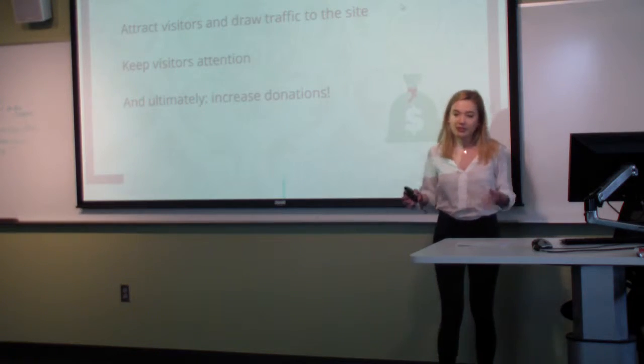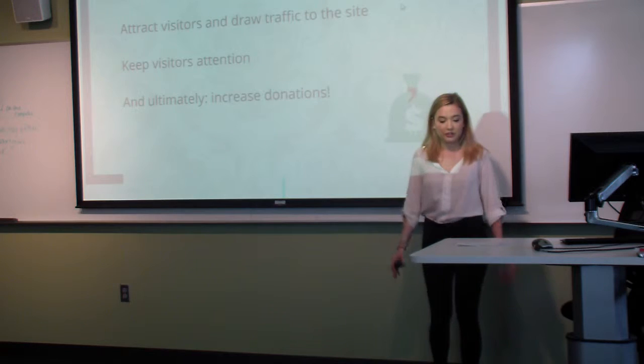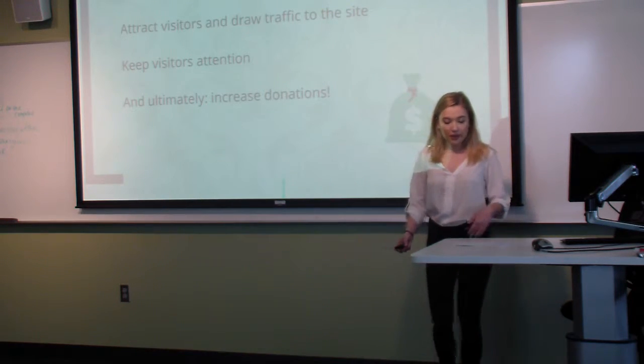First of all, when a visitor visits your website, you only have a few seconds to capture someone's attention. So if a website seems unhelpful, the user is likely to leave within a few seconds.